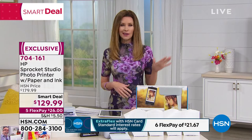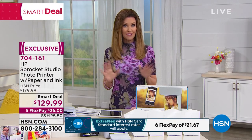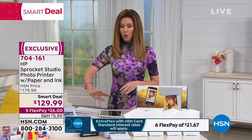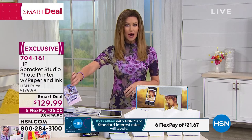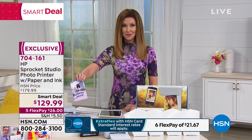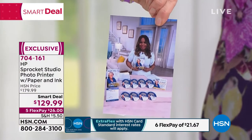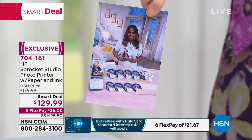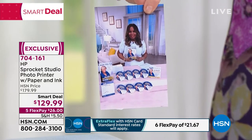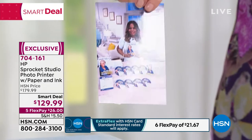HSN takes any major credit card, debit card, or PayPal, and you've got five months to pay interest-free. The prints are water-resistant and fade-resistant for 100 years — bright, photo-quality 4x6s. This is the newest in the Sprocket family. The Sprocket has been really popular printing 2x3 photos, but now it prints a proper 4x6 size in a very lightweight, two-pound package.